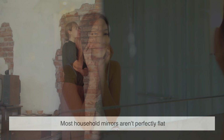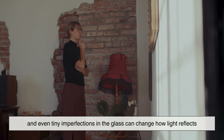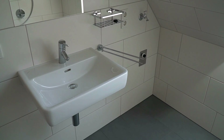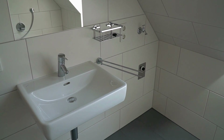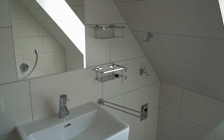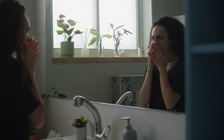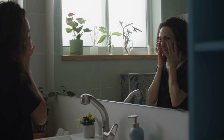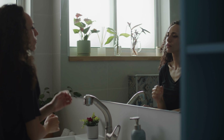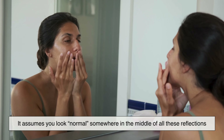What makes this fascinating is that you've likely never seen a perfectly accurate reflection of yourself. Most household mirrors aren't perfectly flat, and even tiny imperfections in the glass can change how light reflects. Bathroom, car, hotel, and shop window mirrors use different materials and mounting methods, which affects how precisely they reflect images. And yet your brain stitches all of these versions together and builds a stable self-image — it averages them out, assuming you look normal somewhere in the middle.